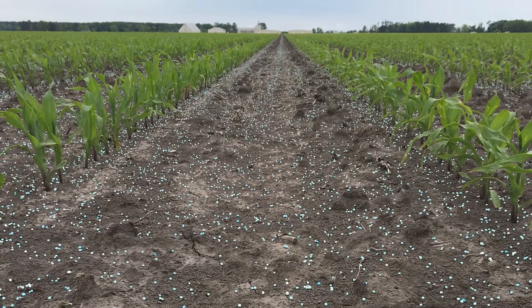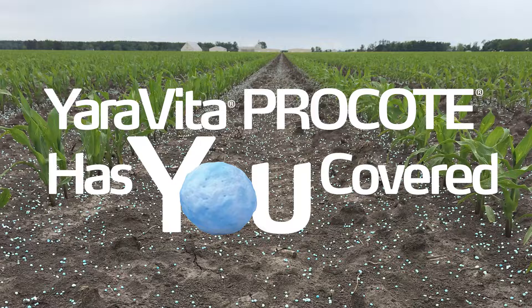Are you ready to give your crops complete nutrition without complexity? Yara Vida Pro Coat has you covered.